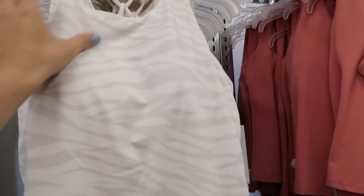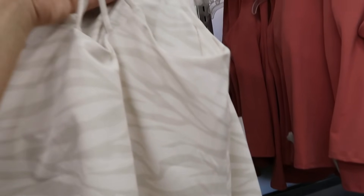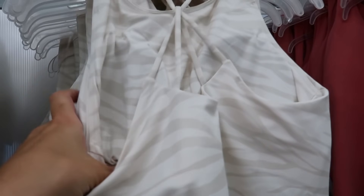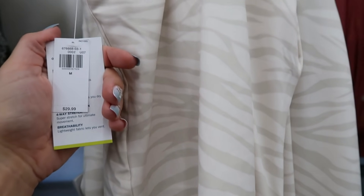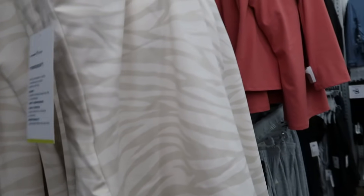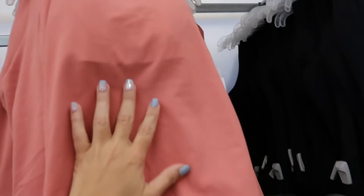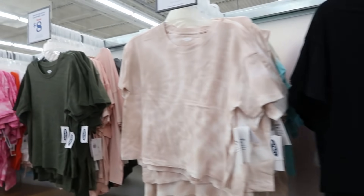Now these workout tank tops look nice — they have a high neckline and super silky stretchy fabric. The back detail is really good and inside they have a built-in shelf bra with cups that are likely removable. These are normally $29.99 and come in beige and white zebra, coral, and black.